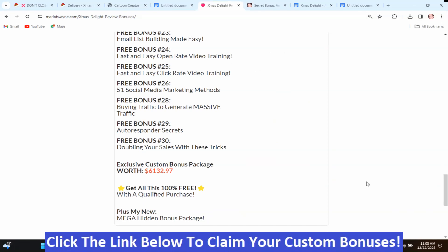How do you get these bonuses? Just click the link down below this video, go to my bonus page, push the button on my bonus page, and purchase the program. Then you'll get access to all my hand-picked bonuses.